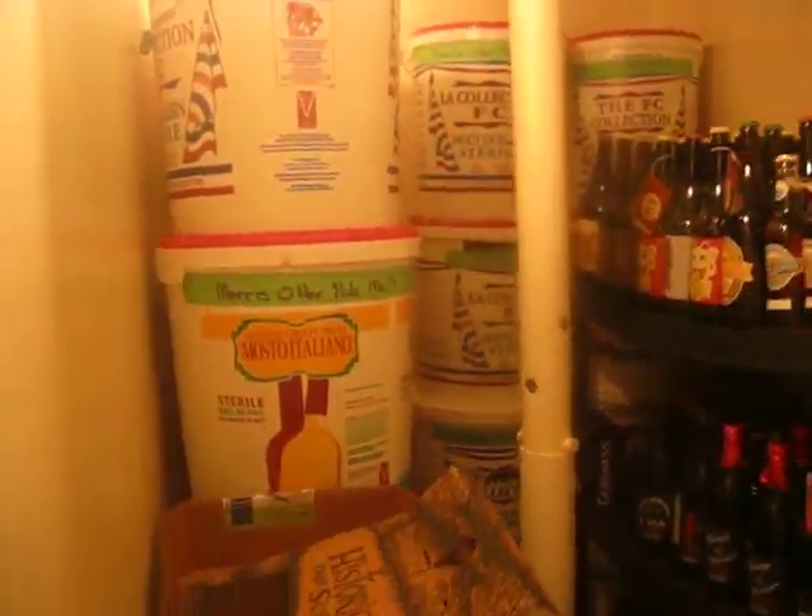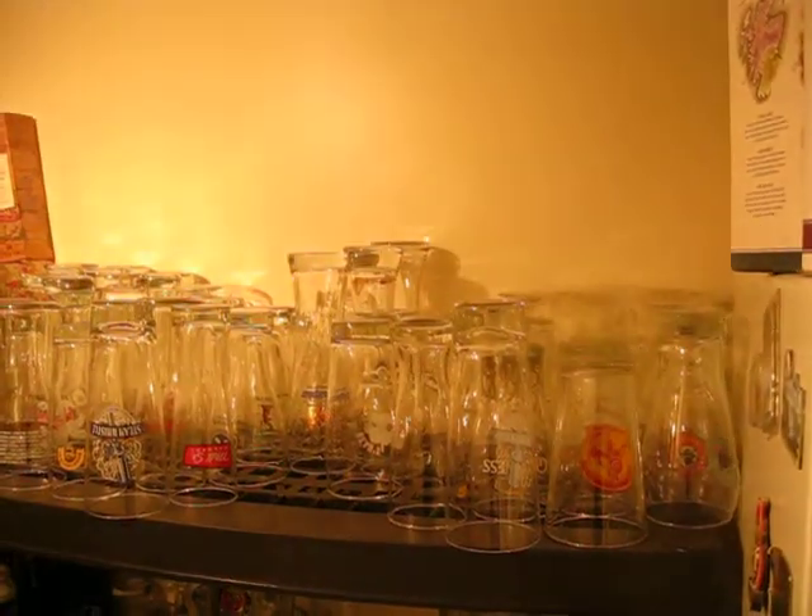All right. And all the pails you see are all the malt and stuff. Beer glasses.